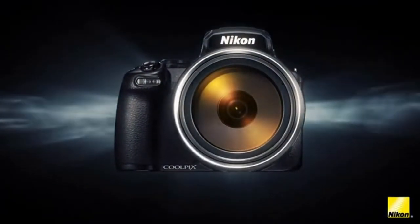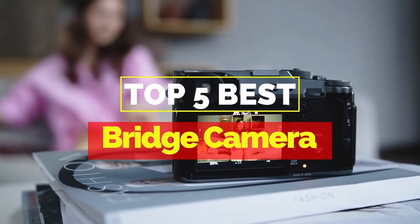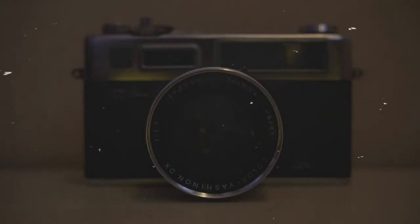Hey everyone, it's your favorite Pick Instant back again with another exciting video for you all. In this one, I'm going to be giving you my top 5 best bridge cameras that are currently available on the market. These products have either helped me a lot in my business or just appeal to me personally. So without further ado, let's get started.